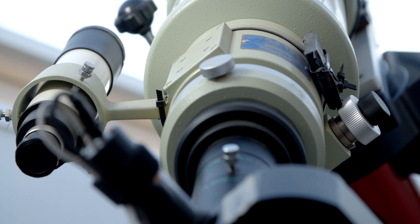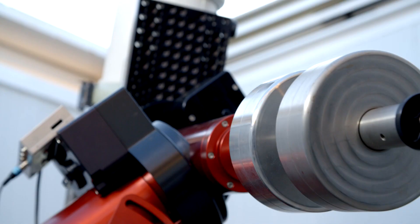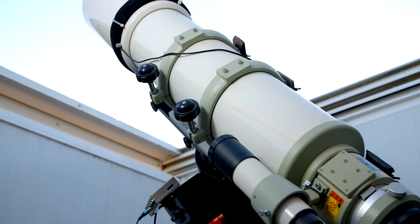This is the telescope that I use for capturing all the images for the Galaxy on Glass art. It has extremely high quality optics, which means I can really capture superb images and photographs for the art.